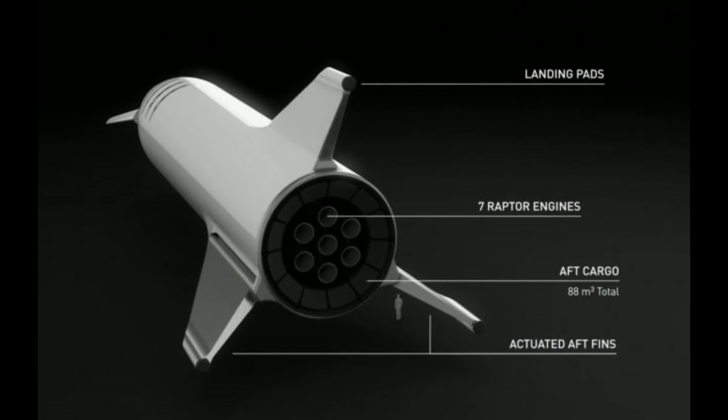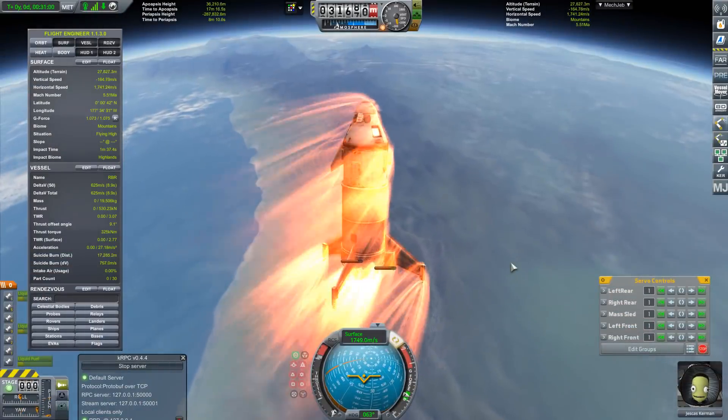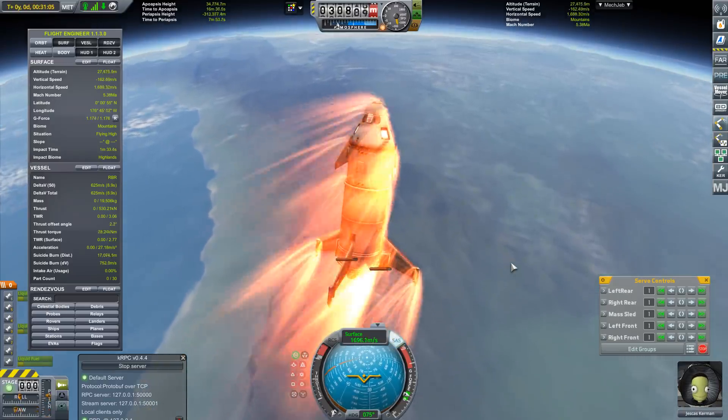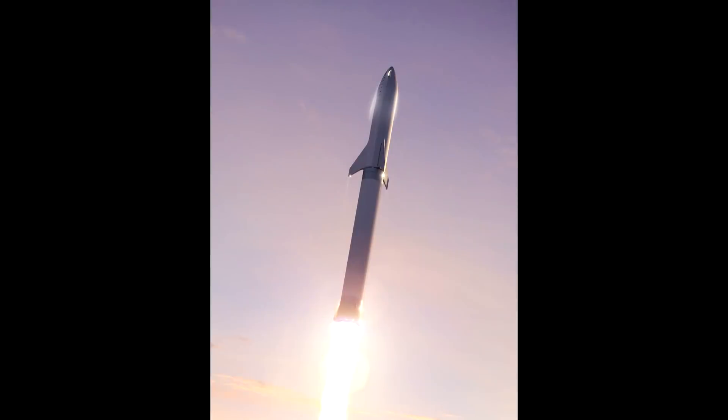The BFS has undergone some changes to the design, including actuating fins to control its descent in a kind of skydiver pattern. We had a lot of fun a while back trying to simulate this using Kerbal Space Program along with some fly-by-wire software written using Kerbal RPC. But software can only do so much, and real-world testing is obviously going to be preferred. With the real BFR booster being many years away, it actually makes sense for SpaceX to use their existing launch vehicle to test some of the technologies — in particular, the heat shield and the aerodynamic re-entry.